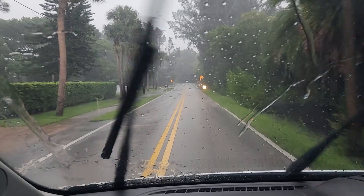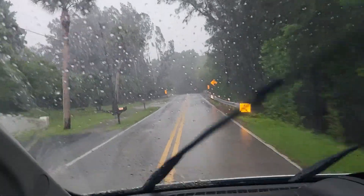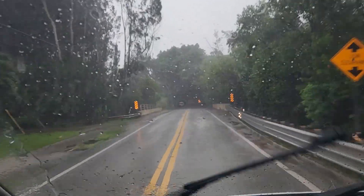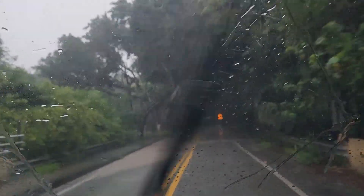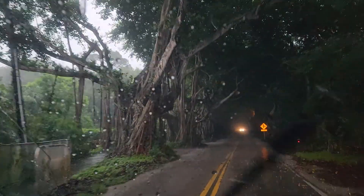I've been on vacation and I came across this place right here. I've never seen a canopy of trees like this before — look at this. Look at these trees.